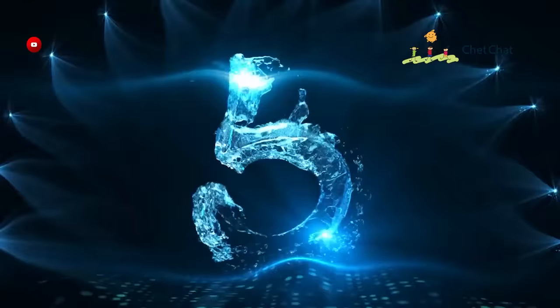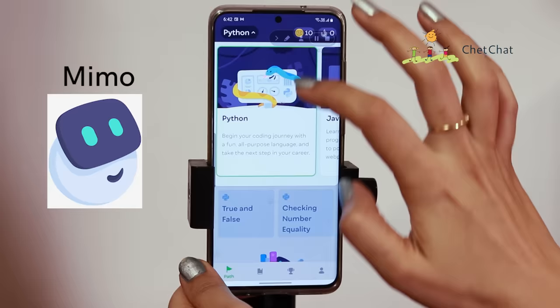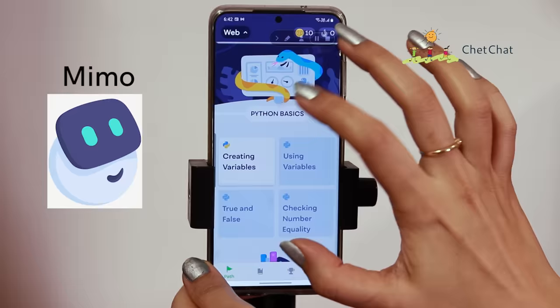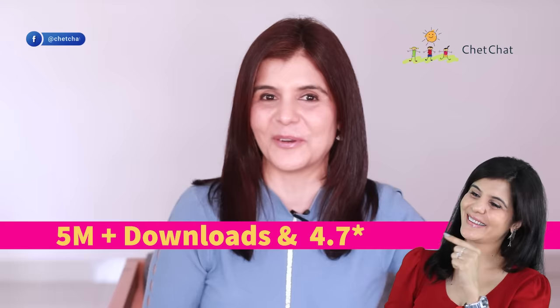At number five is Mimo. Mimo is a perfect partner for learning various computer languages at basic and intermediate levels, and no prior coding knowledge is required. You can choose from web development, Python, JavaScript, HTML and CSS. Clicking on Python, it's structured a bit like a game — you do one level and move to the next, building featured projects and taking on challenges. The app is completely free with a 4.7 average rating and more than 5 million downloads. At the end, you also get a personalized certificate.